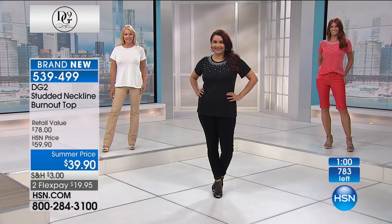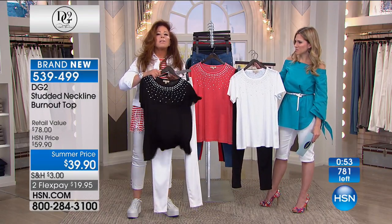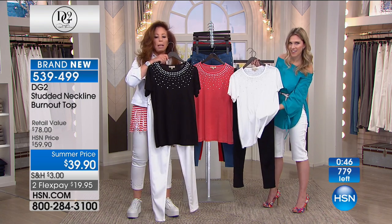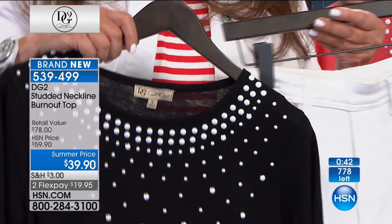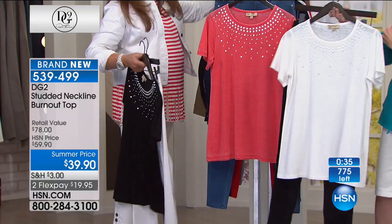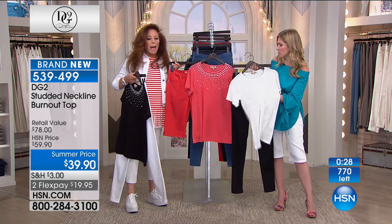This is cotton modal, which is the equivalent of cotton and rayon. The movement, the hand feel, the interesting texture, and the gorgeous embellishment - black and white, you cannot go wrong. Less than 200 available in the black, about 250 in the white and 250 in the orange. The length is 27 and a half inches, which gives you great coverage front and back, so lightweight and airy for summertime.